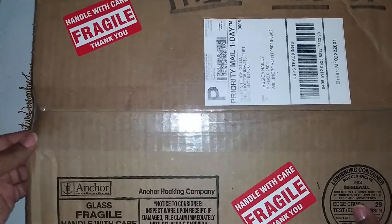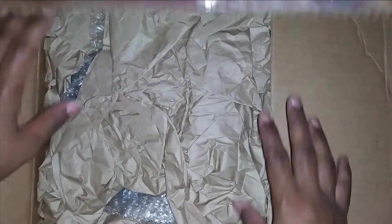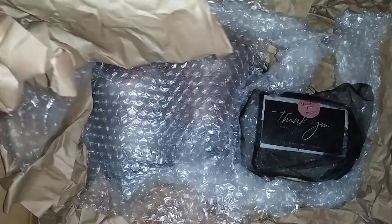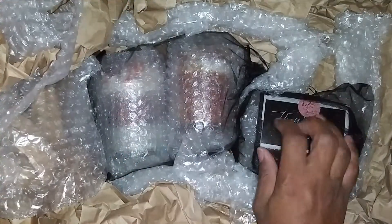Oh man, when I saw this on Instagram — I usually don't order from Instagram because every time I order something from there it never goes right. That is the bad part about Instagram ads. But as you can see, she packed it really well!